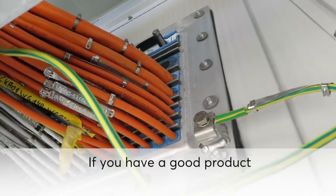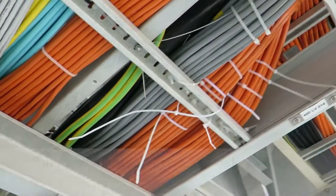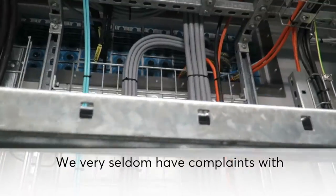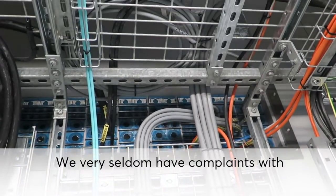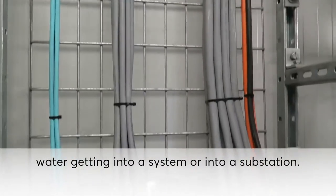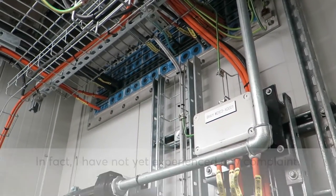If you have a good product which is complying with what you need, then you have not so much worries in the maintenance and warranty periods. We very seldom have complaints with water getting into a system or water getting into a substation. In fact, I could not yet experience one complaint.